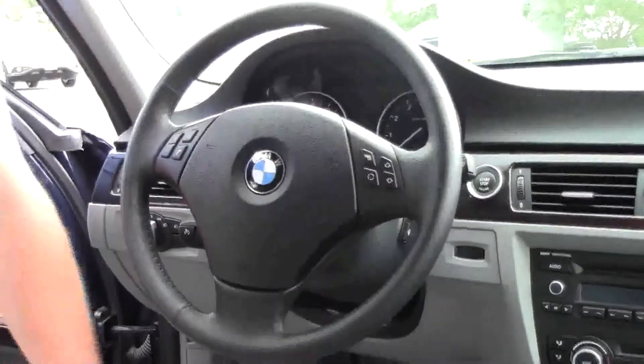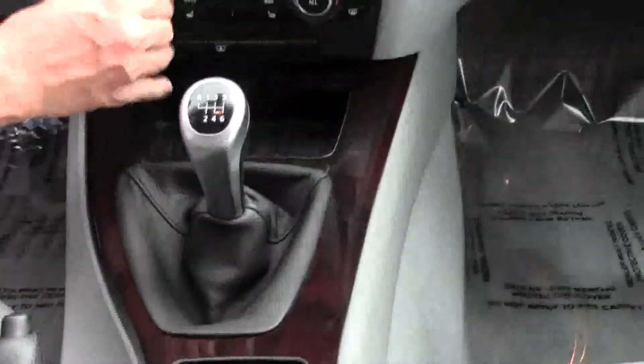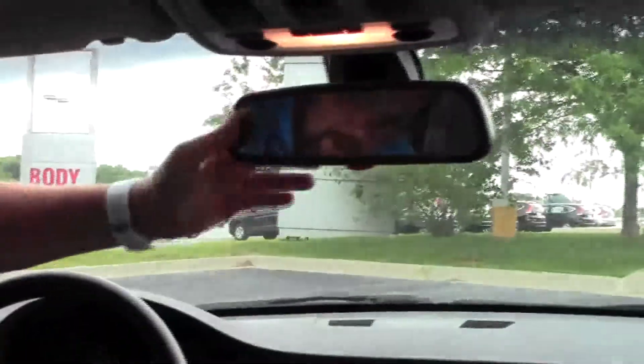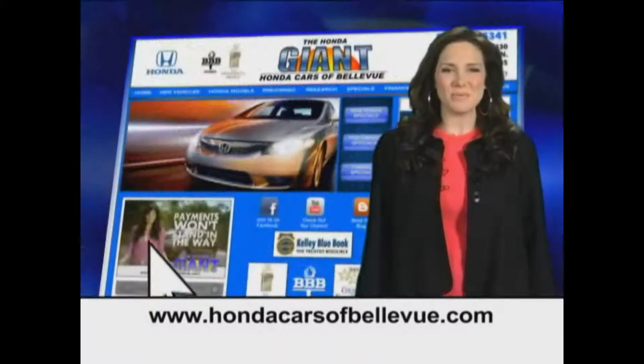Armrests with storage inside, lots of room, auxiliary, USB, and power outlet, lots of storage. Hard-to-find six-speed manual transmission, independent heating and air conditioning controls for driver and passenger, AM/FM CD player, auto-dimming day/night mirror with homelink system, map lights and power mirror.